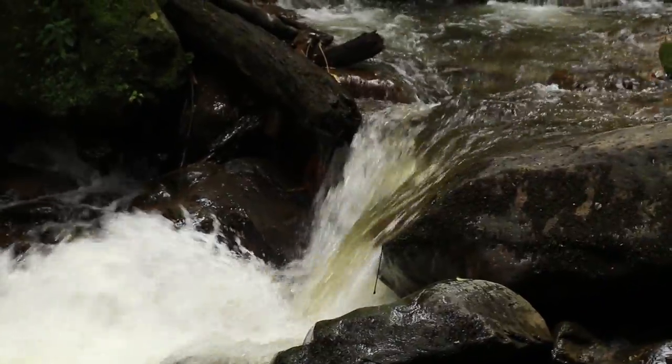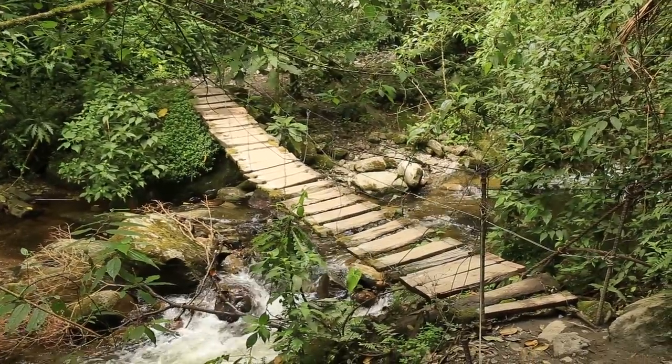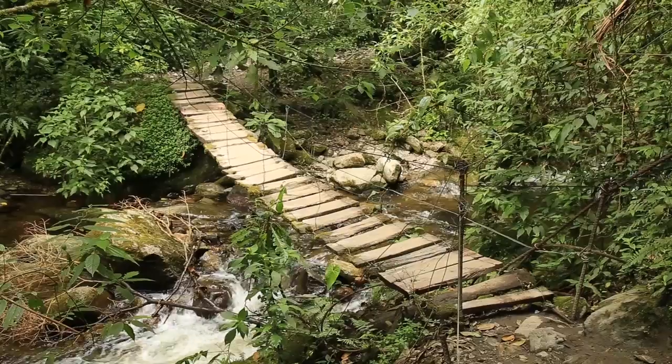We have to cross the river and there's this really cool suspension bridge. It looks really precarious and I'm really excited to walk across it.